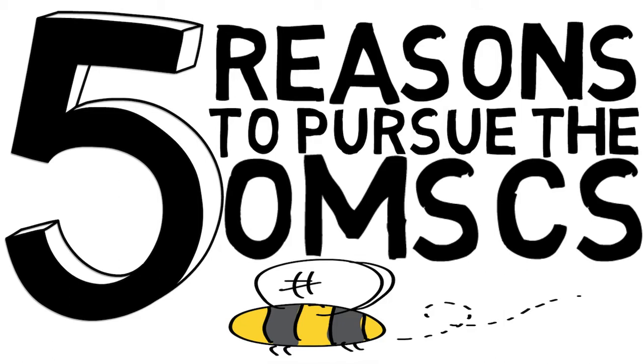Point number one is that this is actually a world-class education being offered by a highly reputable school. The reason we know this is the fact that there's actually no distinction between the OMSCS and the on-campus counterpart in the final degree. Georgia Tech is essentially standing behind their online curriculum, saying students graduating from this cohort can expect to receive the same curriculum and the same amount of rigor as their on-campus counterparts.